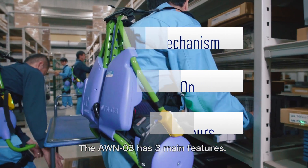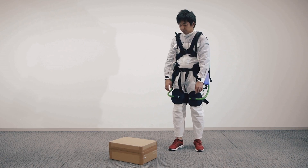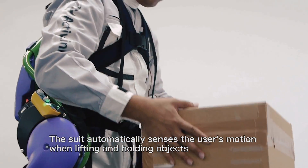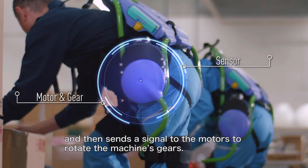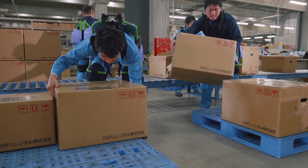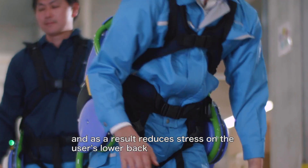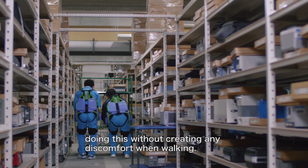The AWN-03 has three main features. The first is its auto-assist mechanism. The suit automatically senses the user's motion when lifting and holding objects, and then sends a signal to the motors to rotate the machine's gears. It raises the user's upper body while pushing on their thighs, and as a result reduces stress on the user's lower back, doing this without creating any discomfort when walking.